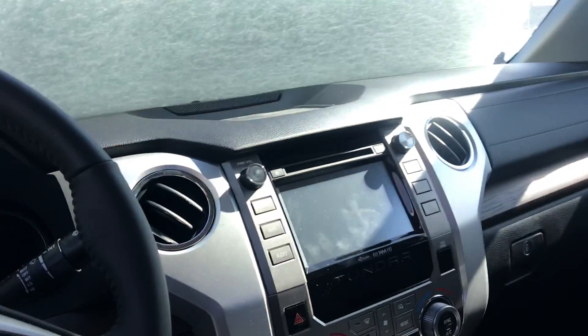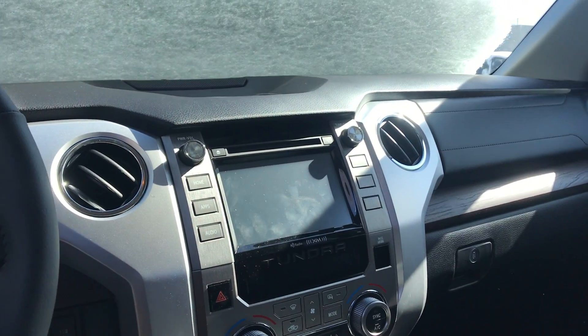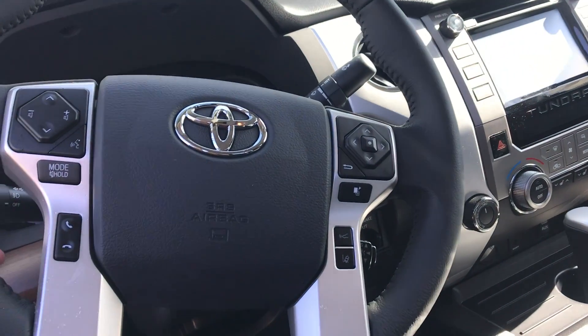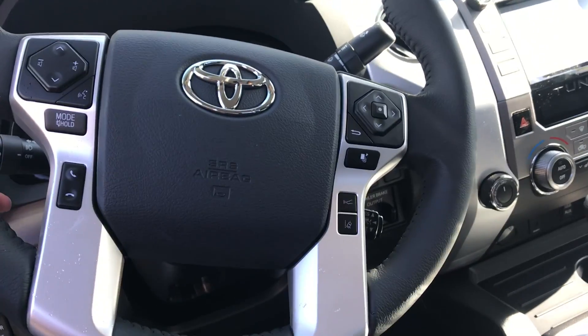Right here on the front dash you've got a touchscreen display and a CD player as well. Then right here on the steering wheel you're going to find a lot of different safety features.